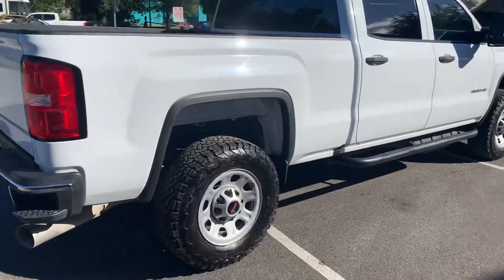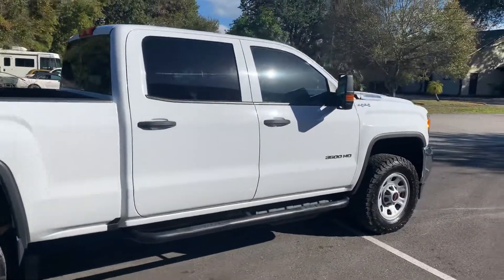It's got really good BF Goodrich all-terrain tires on it — LT 10-ply tires.